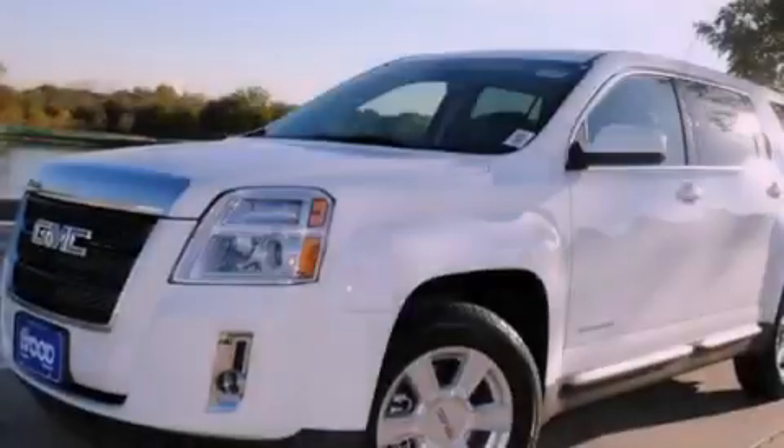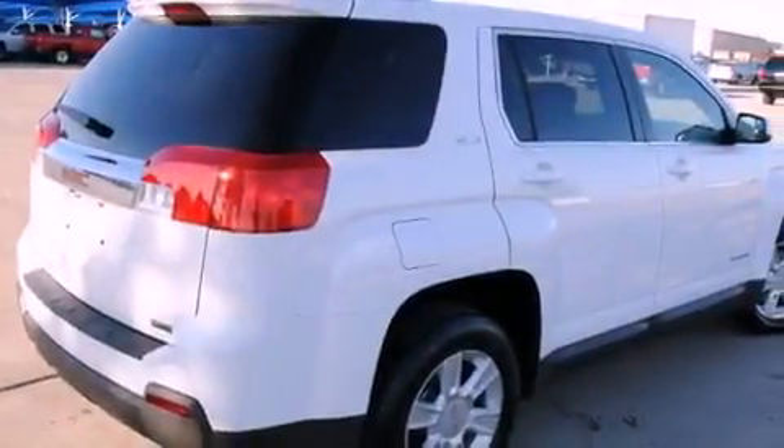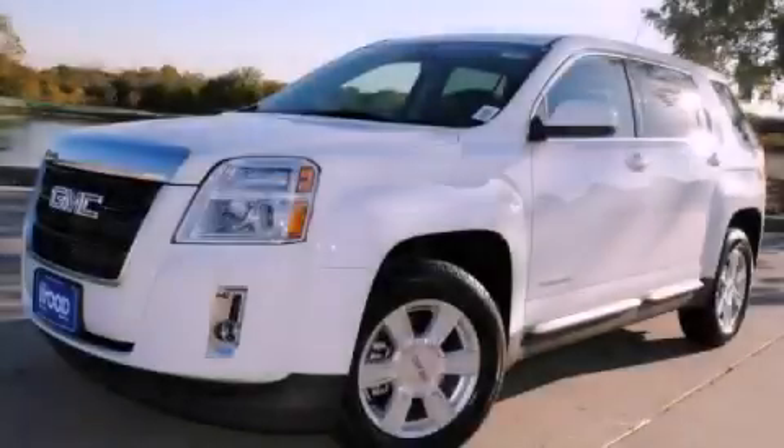With an EPA estimated rating of 32 miles per gallon on the highway, this automobile helps leave money in your pocket where you want it. This automobile won't last long at this price. Call and arrange a test drive now.